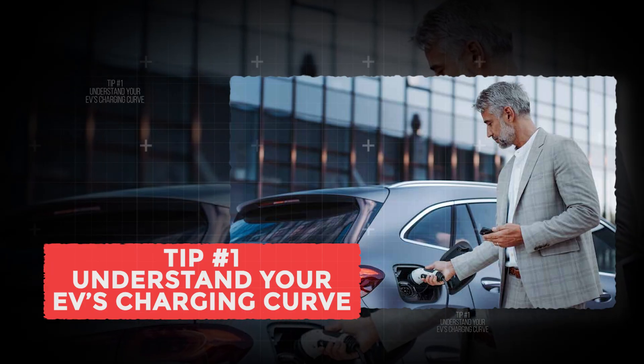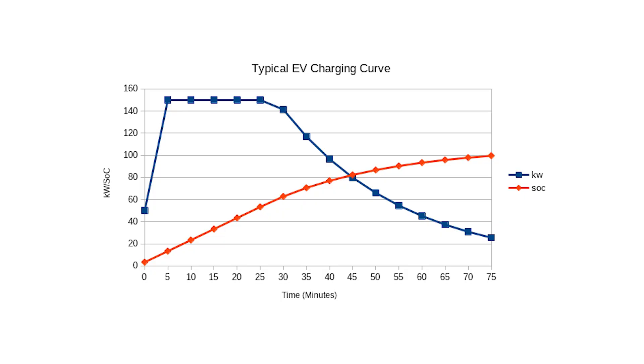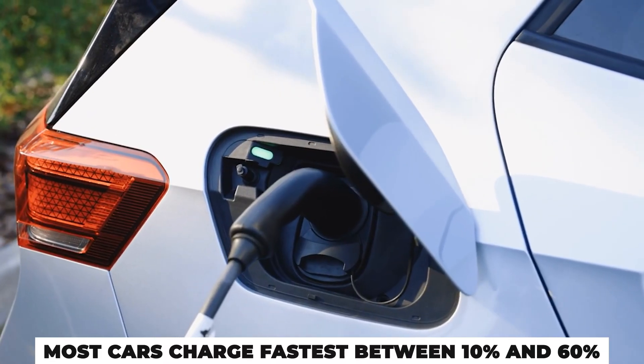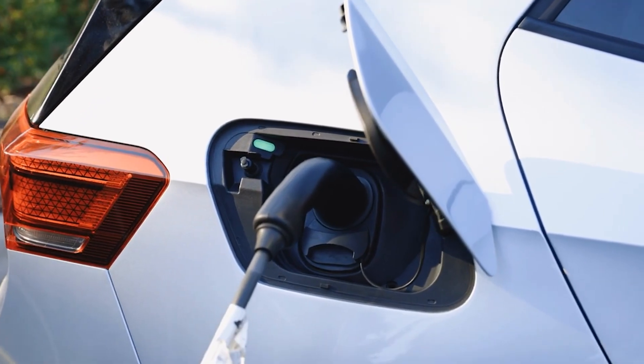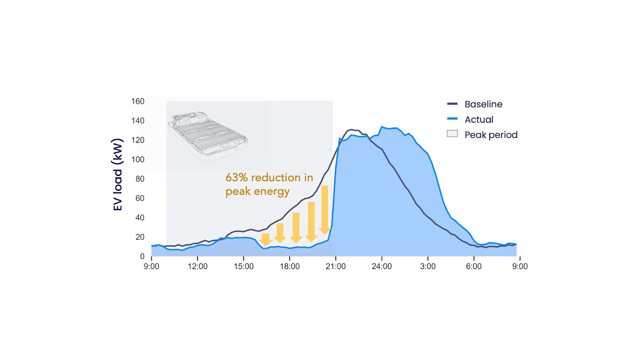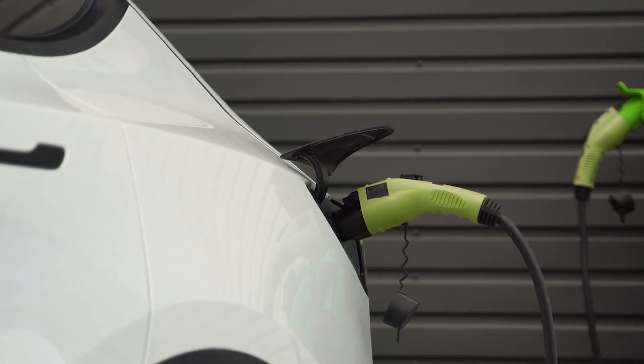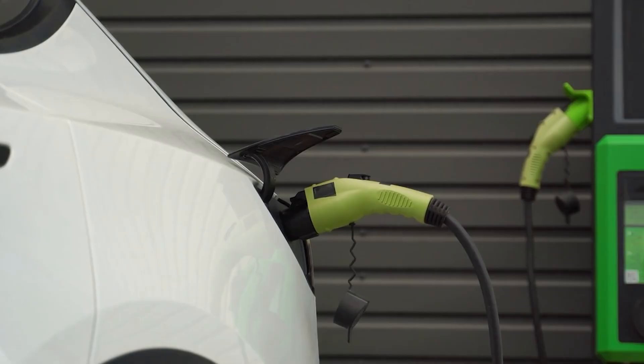Understand your EV's charging curve. Every EV has a unique charging speed pattern known as a charging curve. Most cars charge fastest between 10 and 60 percent. Anything after 80 percent and your EV's speed immediately drops to protect the battery. That last 20 percent can take as long as the first 60 percent if you wait it out.